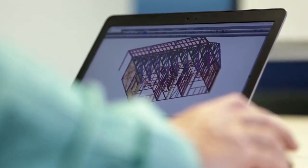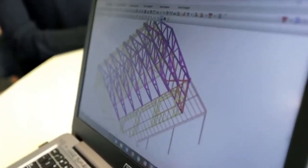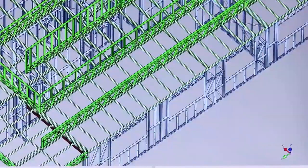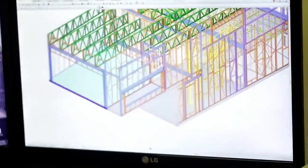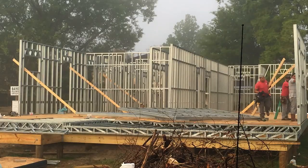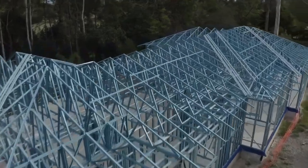Over a two-week process, those drawings inside the software are converted into a full 3D model of the framing of the structure. The model produces run files for all framing members it takes to complete it — the floor truss, the roof truss, the wall studs, the blocking, the stairs — everything needed to complete the framing of the structure.